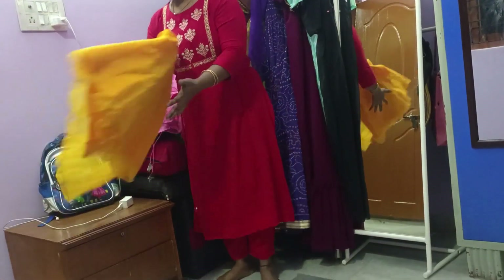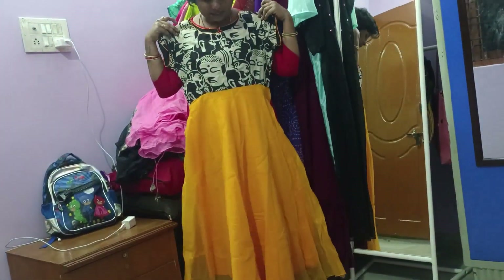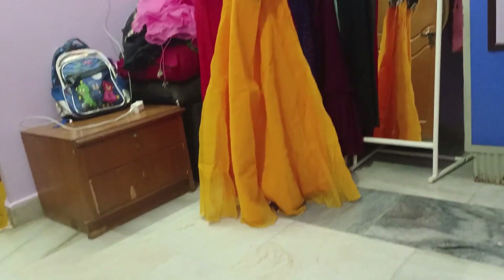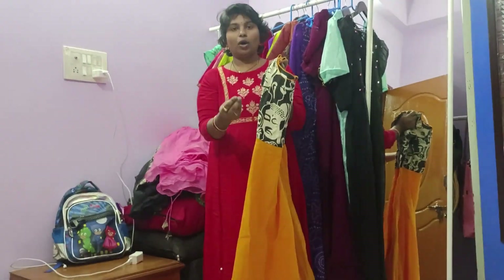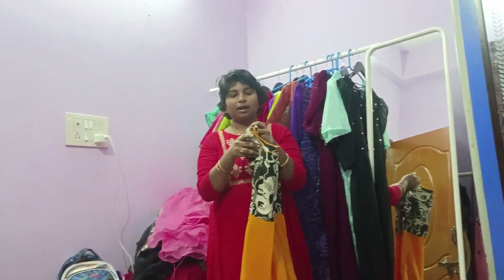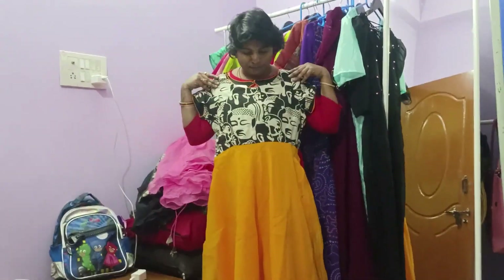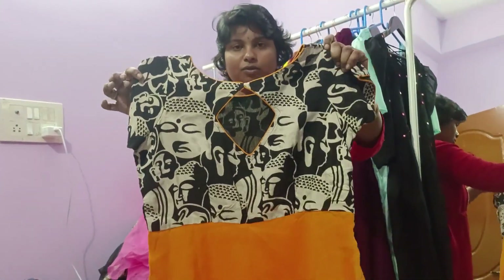And the last and final dress — this is the dress, yellow with black color, single piece. This dress costs a little bit more because it is cotton and silk. This dress price is $1200.